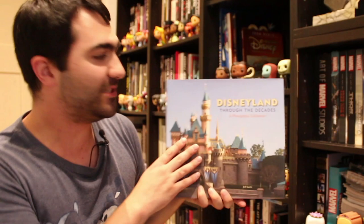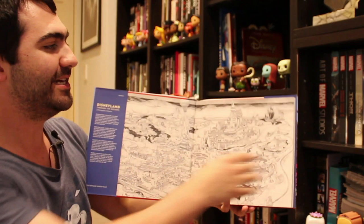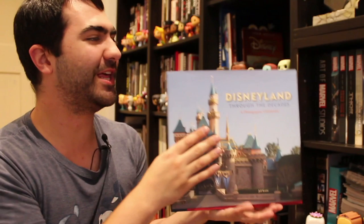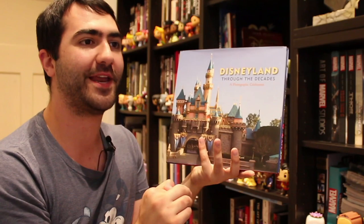Then we've got Disneyland Through the Decades: A Photographic Celebration. This is more one of those kitschy little books you pick up as a memento — a history and photographic essay of the park. It's more so a book you buy at the park and take home. It's not bad. There was a special edition version that came in a big box, but I just picked up this one. It was fairly cheap when I picked it up.